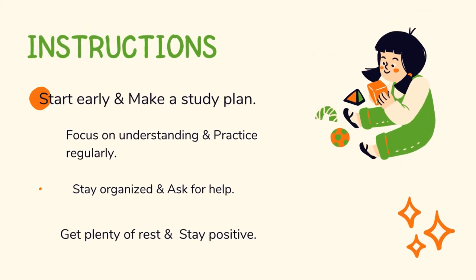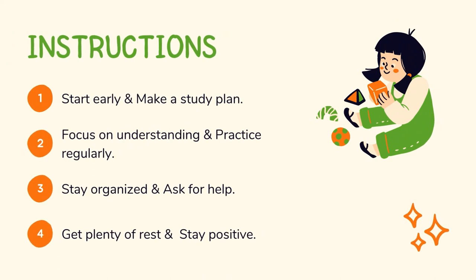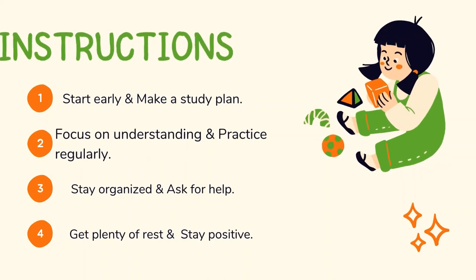Start early and make a study plan. Stay organized and ask for help. Focus on understanding and practice regularly. Get plenty of rest and stay positive.